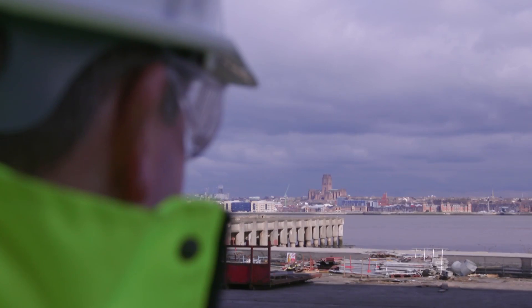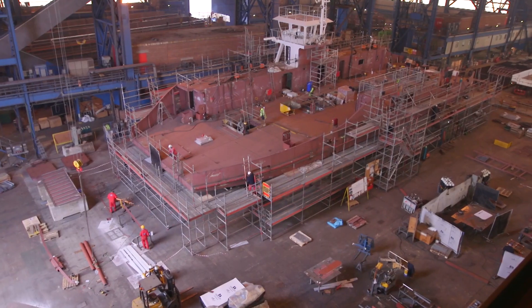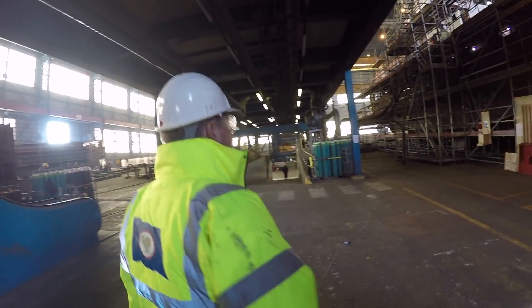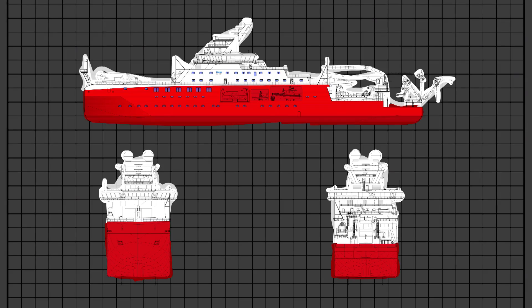This is Cammell Laird Shipyard, situated on the banks of the River Mersey. We're here today to talk about the new vessel we're building for the Natural Environment Research Council, which is hull number 1390 for Cammell Laird Shipyard. The contract was awarded on the 23rd of November and since then we've basically been in the design and development phase.